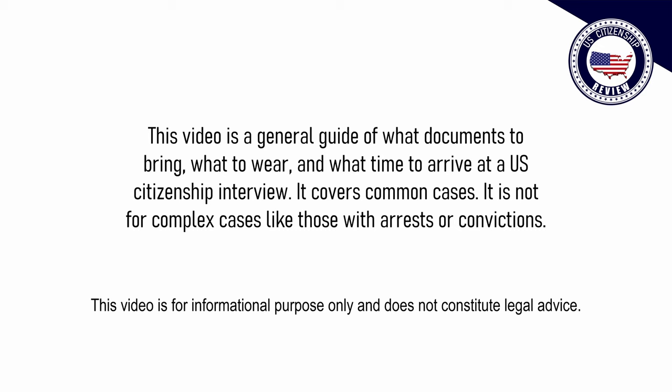This video is a general guide of what documents to bring, what to wear, and what time to arrive at your U.S. citizenship interview. It should suit common cases. It is not for complex cases like those with arrests or convictions.